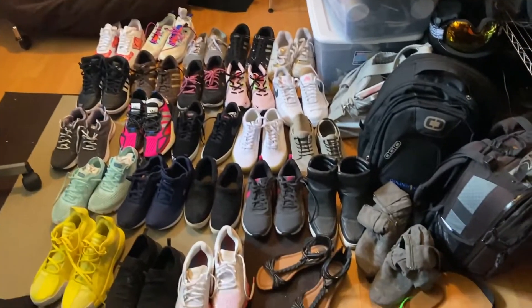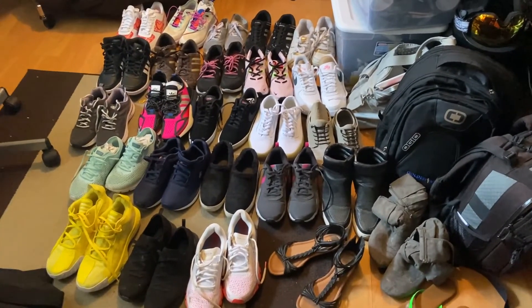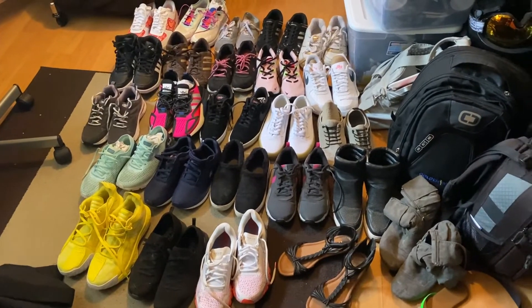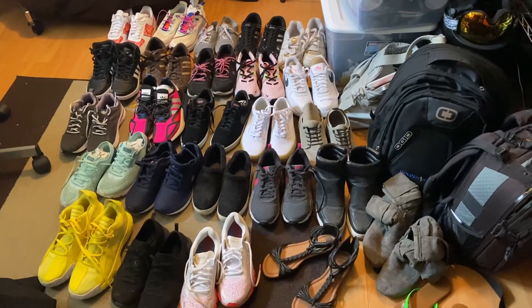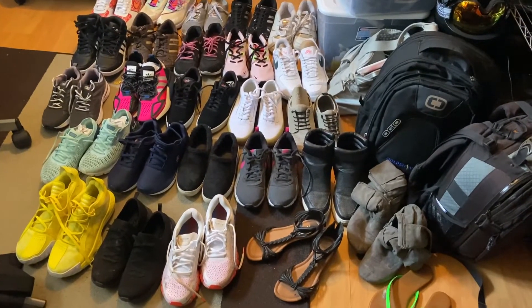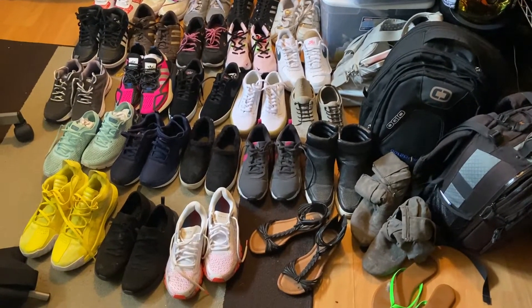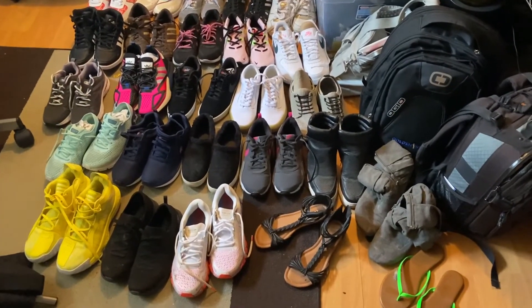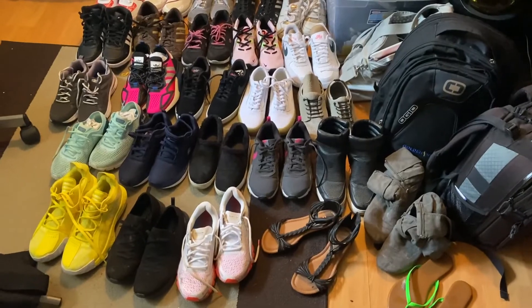So this is my sneaker collection so far. If you remember that last picture on my Instagram, that was my shoe collection — these are the sneakers that go with it. I think it's got to be like almost 100 pairs of shoes now, so I'll count them all up and talk about them later.